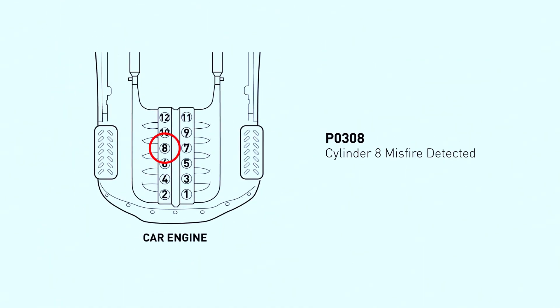The PO308 code means that your car's engine computer has detected misfires in cylinder number 8. Misfires happen when the air-fuel mixture in a cylinder doesn't ignite properly, causing a loss of power and rough engine idle.